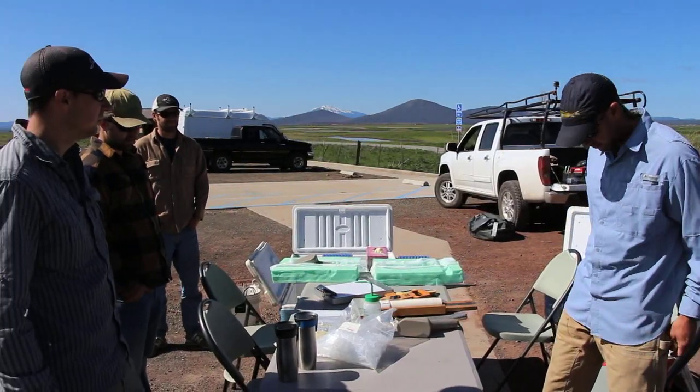What we're doing today is putting PIT tags — passive integrated transceivers — into 500 trout to see how they move up and down the Fall River, when they move up and down, and what areas they're using for spawning habitat.